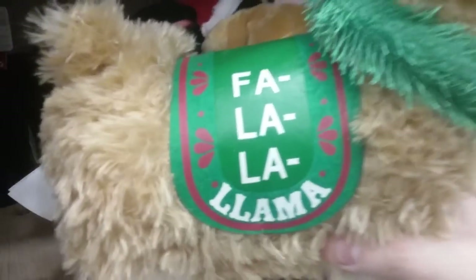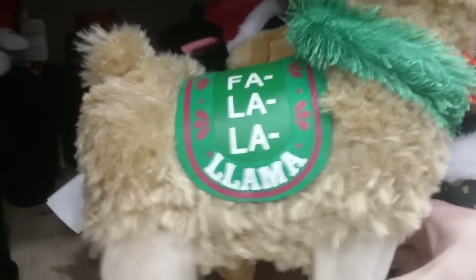They also got an animated Christmas llama, which reads — hey, check this out — look what this one reads: fa-la-la-la-lama. Good one.